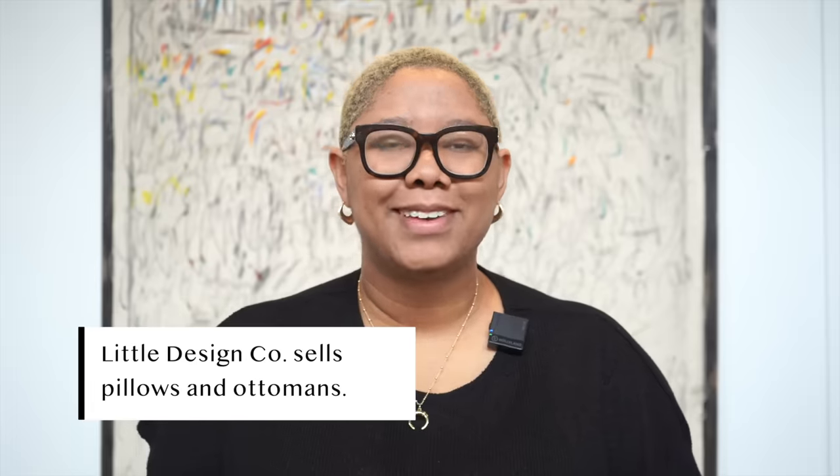Little Design Co is a pillow company, and pillows are the bane of my existence because they get really pricey. I am the queen of going to Ikea for pillows, and I've splurged on a few from Restoration Hardware before. But the second I found Little Design Co, the quality came off the computer screen — it was so transparent that I bought immediately.